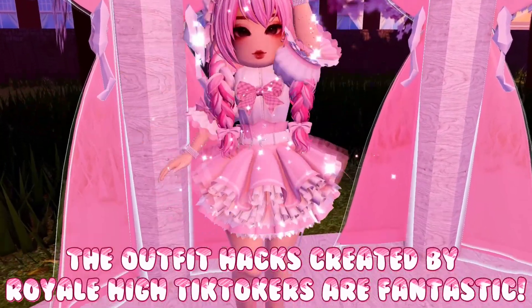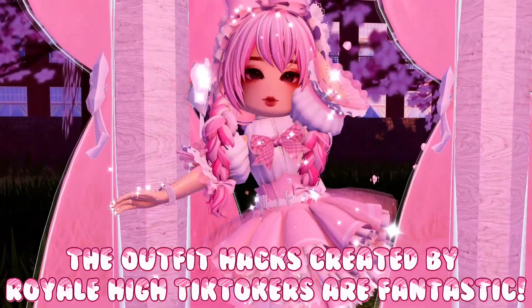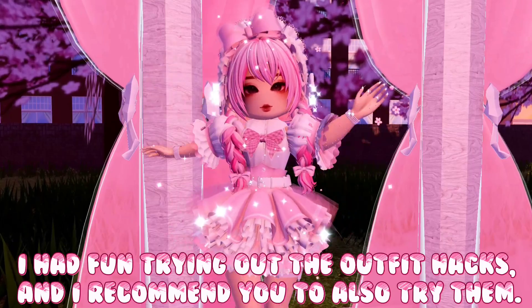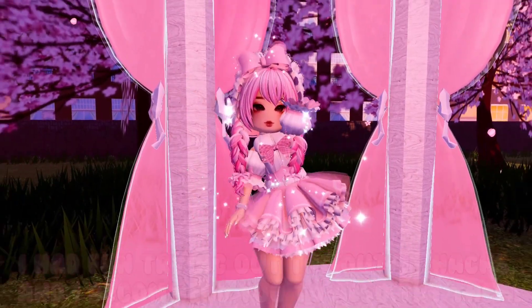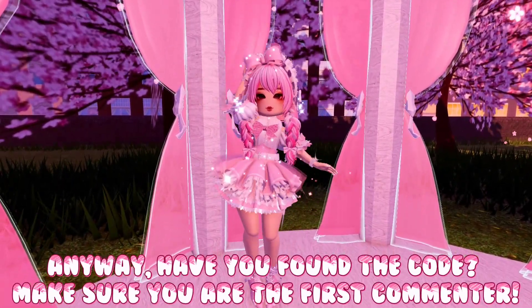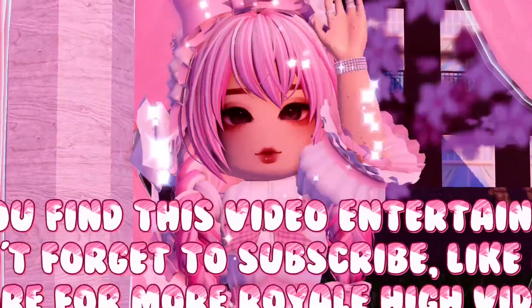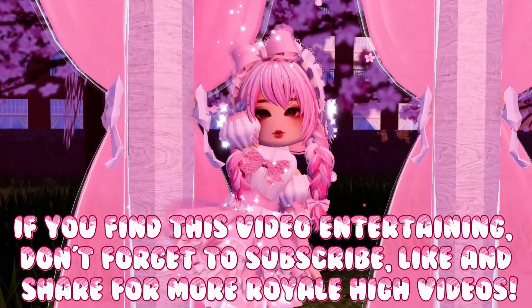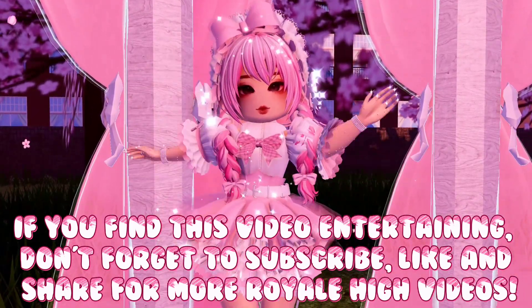The outfit hacks created by Royale High TikTokers are fantastic. I had fun trying out the outfit hacks, and I recommend you to also try them. Anyway, have you found the code? Make sure you are the first commenter. If you find this video entertaining, don't forget to subscribe, like, and share for more Royale High videos.